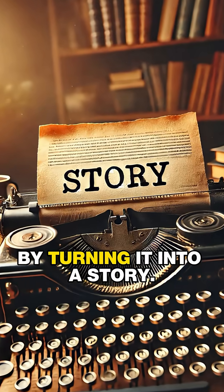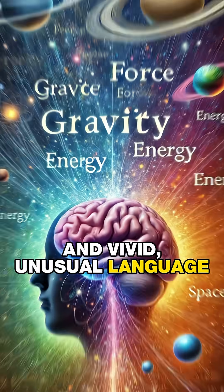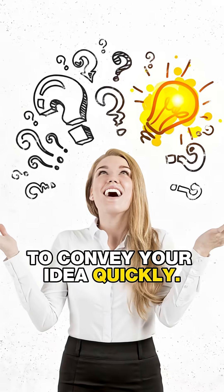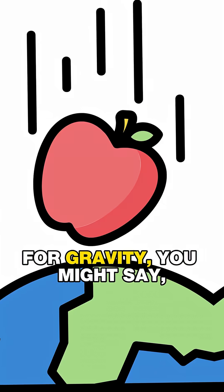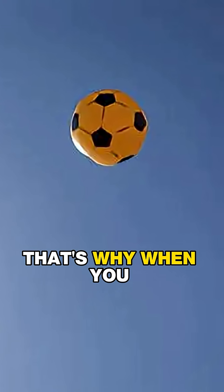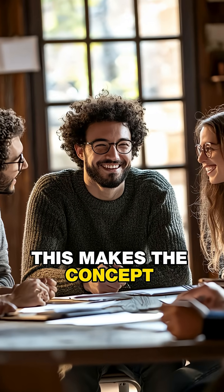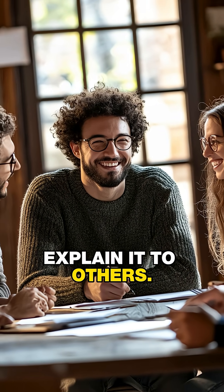Finally, test your learning by turning it into a story. Use analogies, metaphors, and vivid, unusual language to convey your idea quickly. For gravity, you might say: Gravity is like an invisible hand that pulls everything toward the earth. That's why when you throw a ball in the air, it comes back down. This makes the concept easier to remember and helps you explain it to others.